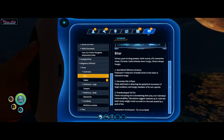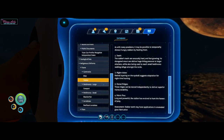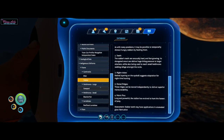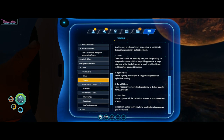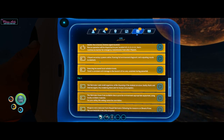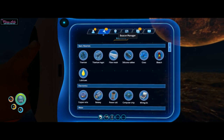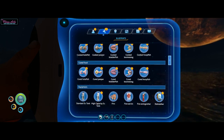Biter — avoid. Stalker. Stalker teeth may have application in enameled glass fabrication — nice, keep that in mind. Look at all of it — something new here. What is that? Gold.